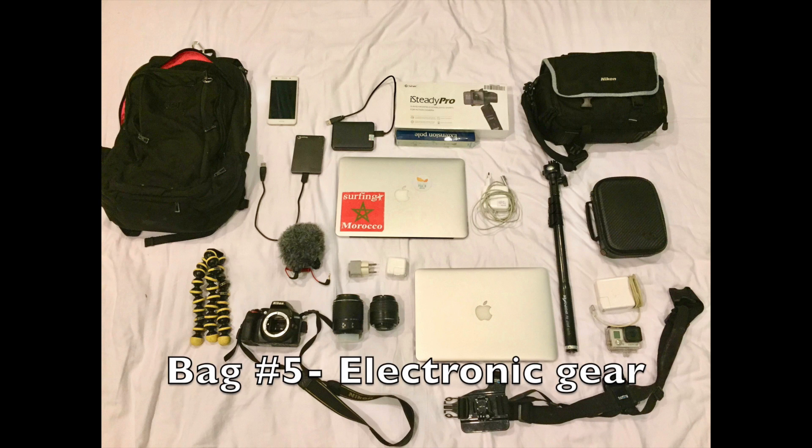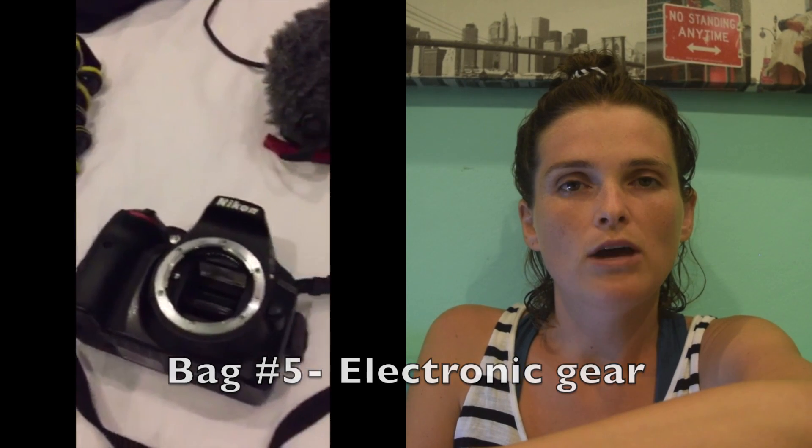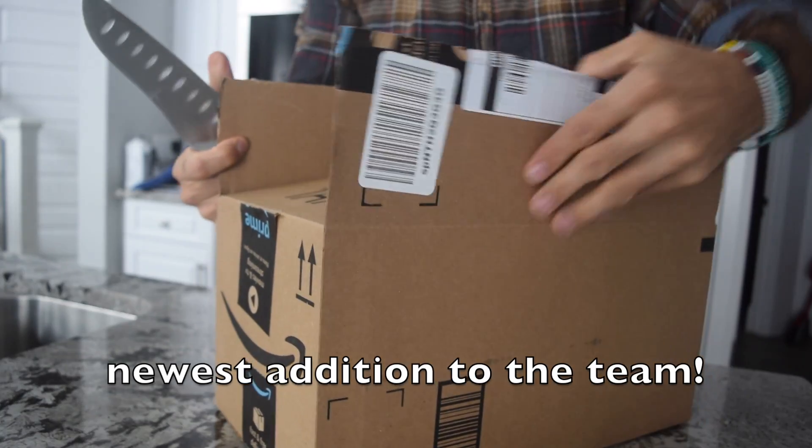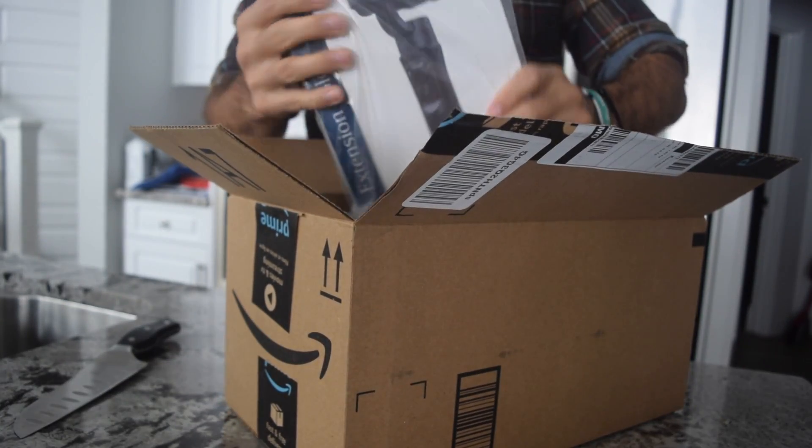For the electronic bag, Sean and I both have a computer, a couple of hard drives, and some camera stuff — the camera obviously, the case, some SD cards, a couple of phones, one each. All this electronic gear — loads of people ask Sean what he uses, so Sean is going to have a separate video to go over all that, because I don't really know anything further than what I've just said.